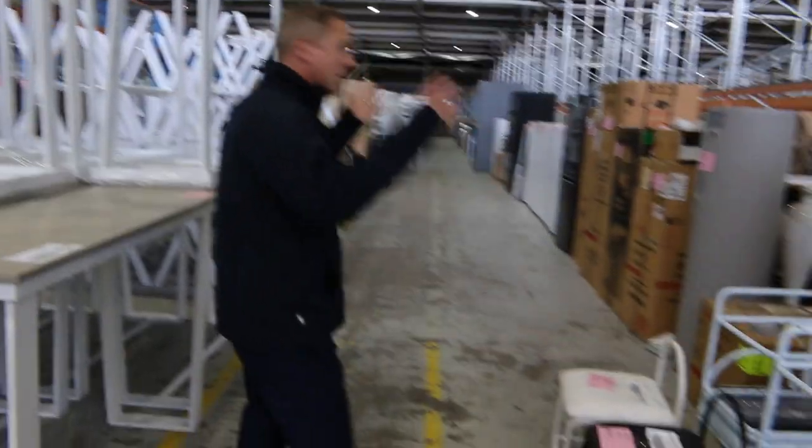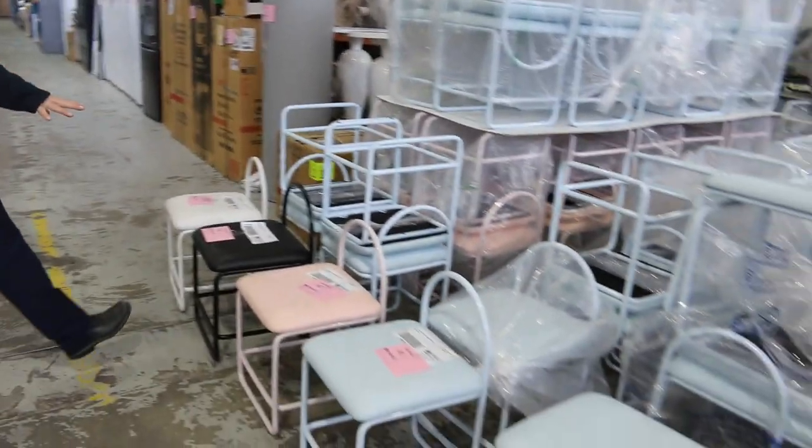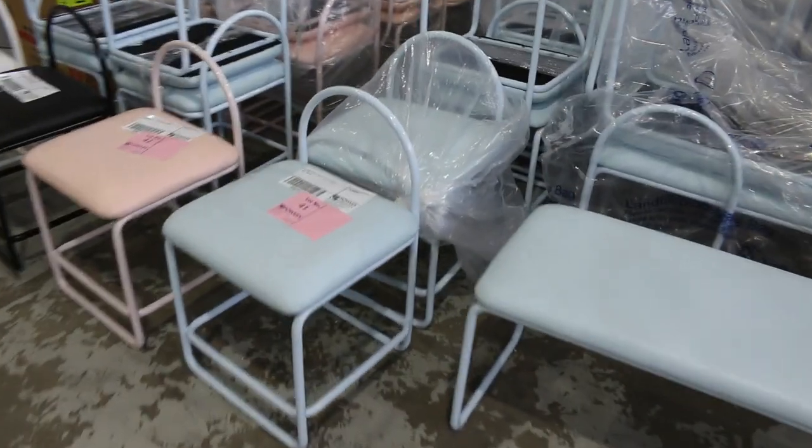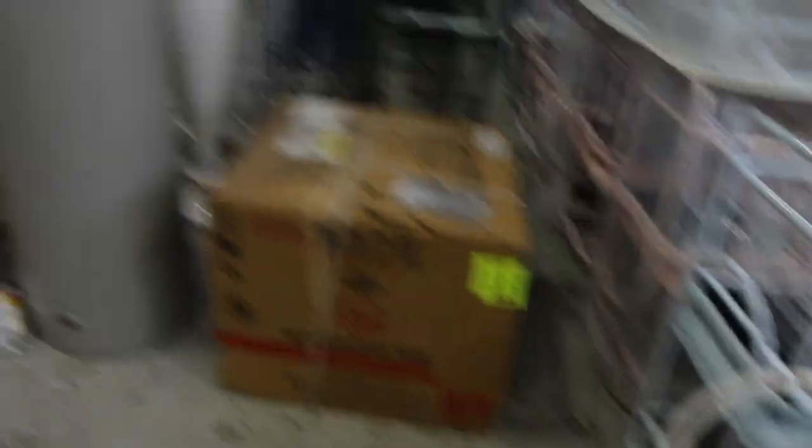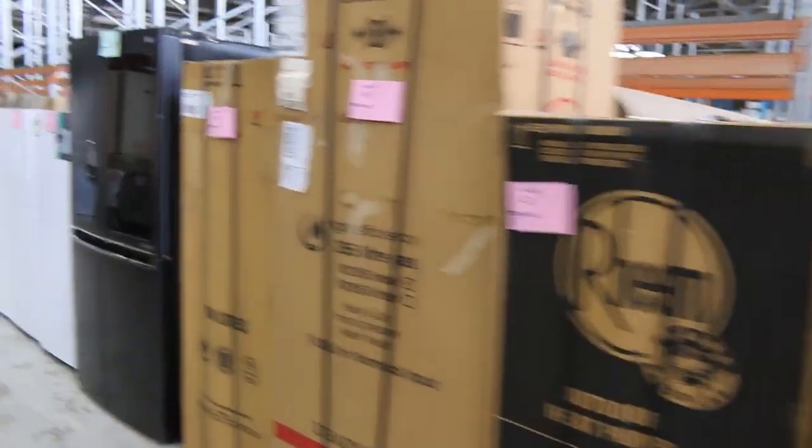Also heaps of these event chairs in the blue, the pink, the black, and the white — looks like about 40 or 50 of each of those. Some miscellaneous bar stools there as well.